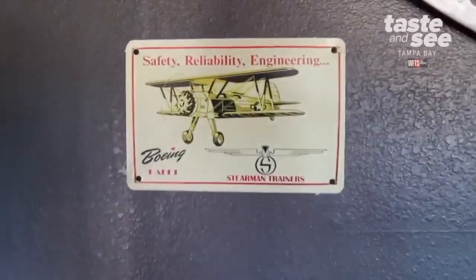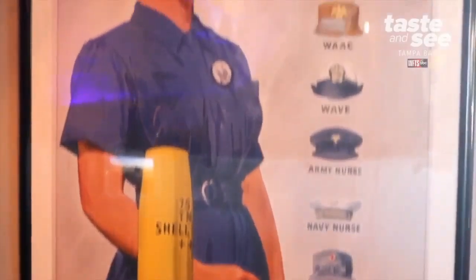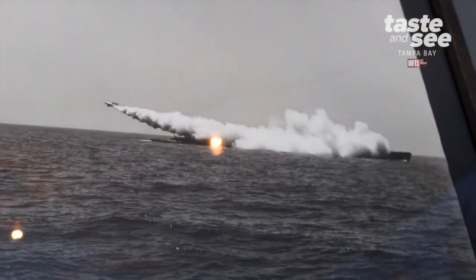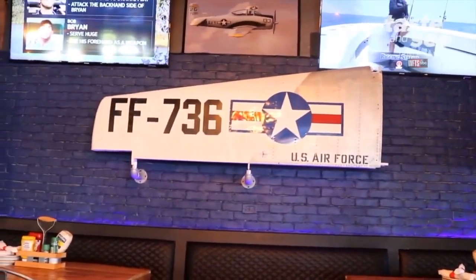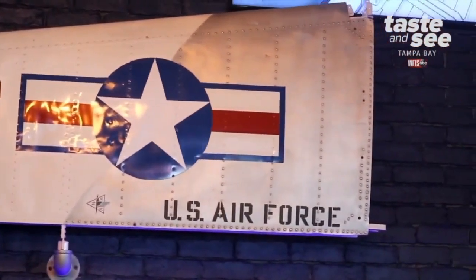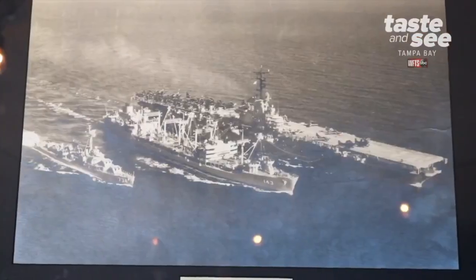They set it up more like a museum, with original posters and a lot of the original artifacts from the riveters of World War Two. What's actually on the wall includes a couple of original wings from a 1950 T28, a 1946 BT, dummy bombs, original radios, and even old cell phones.